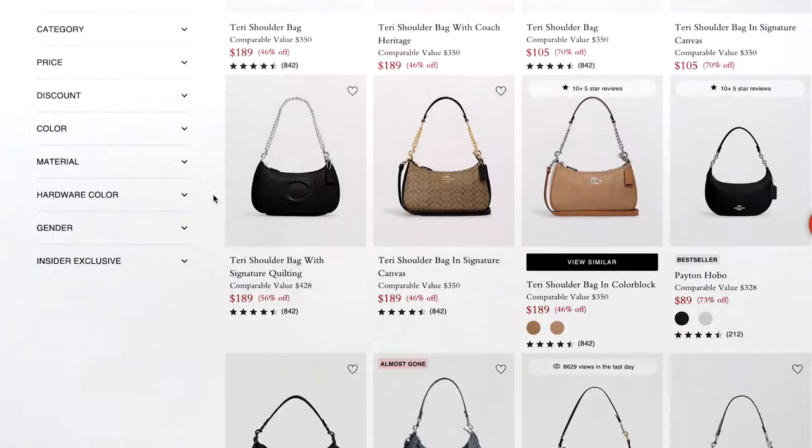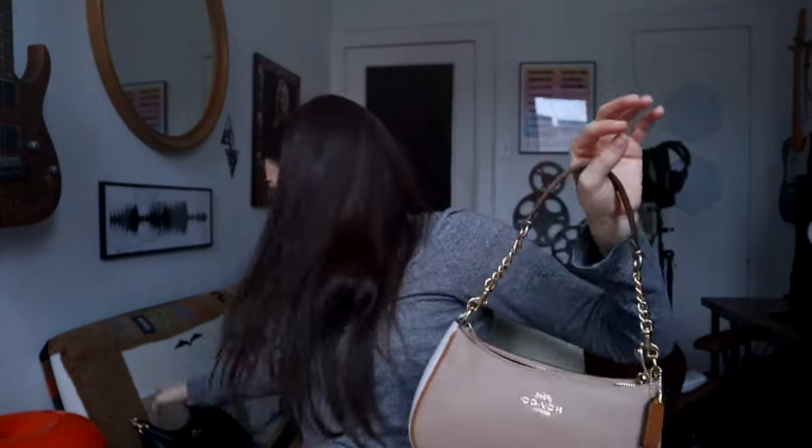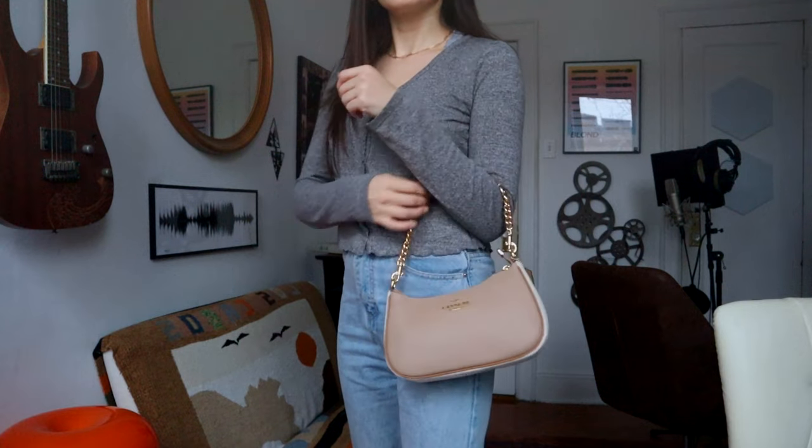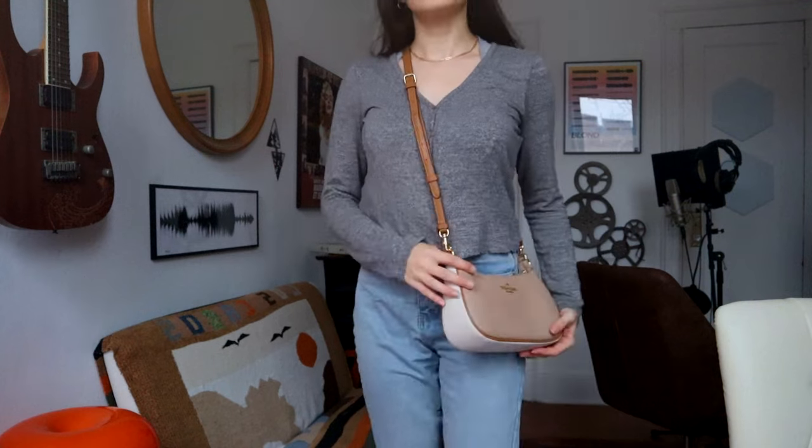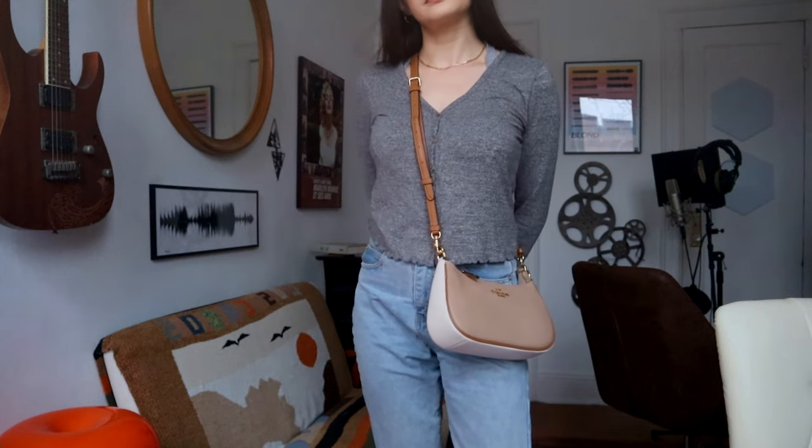This one is sold for $350 regularly, but you can get it for $189 at the Coach Outlet. So these two bags are only $10 apart in price - if you're on the fence, it's only $10 more to go with the Hobo. The Terry Shoulder comes in many colors: this beige color with silver hardware, black with gold hardware, the classic Coach canvas, and white - similar to the Terry Hobo options. I'll link both bags down below. It's a neutral bag but with some fun, unique detail going on with the beige, white, and gold combo.